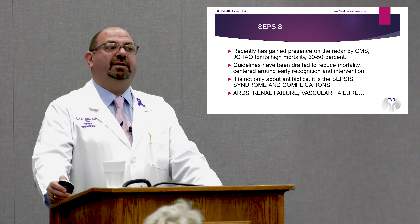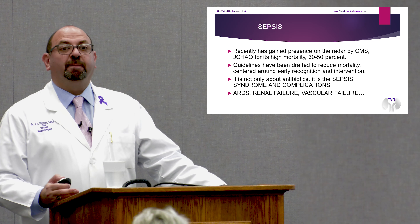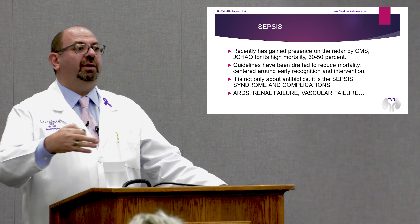All these sepsis complications typically follow the initial septic event within two to three days. Eventually they will improve — within five to seven days we start seeing improvements. Sometimes they need the respirator for a few days, sometimes dialysis for a few days, sometimes pressors for a few days. We hope we can make a difference and make it get better.